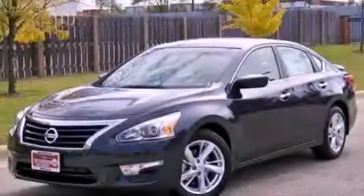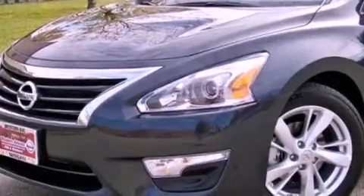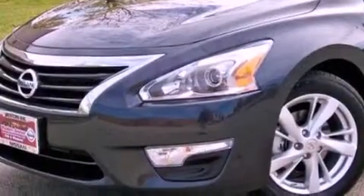This is a brand-new 2013 Nissan Altima. It has a 2.5-liter four-cylinder engine and a continuous variable transmission.